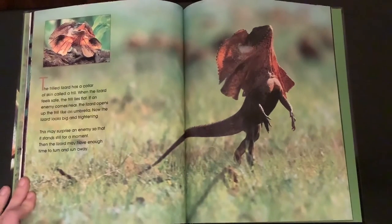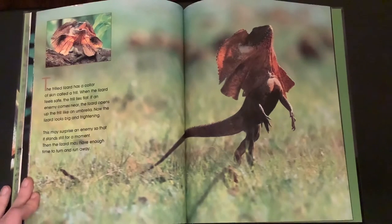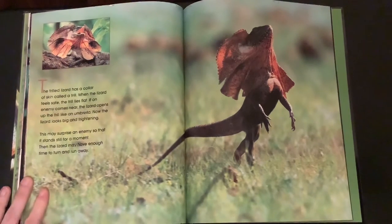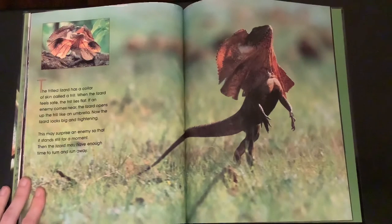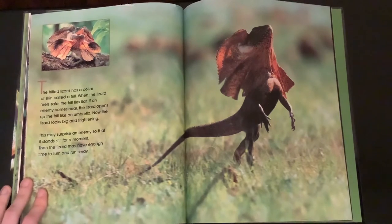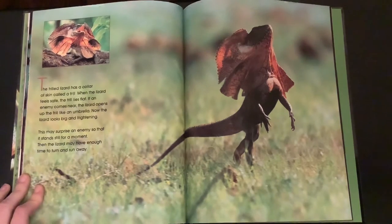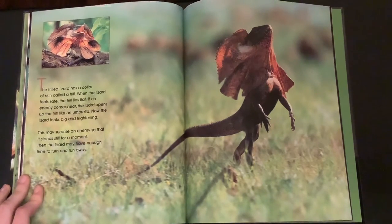The frilled lizard has a collar of skin called a frill. When the lizard feels safe, the frill lies flat. If an enemy comes near, the lizard opens up the frill like an umbrella. Now the lizard looks big and frightening. This may surprise an enemy so that it stands still for a moment, giving the lizard enough time to turn and run away.